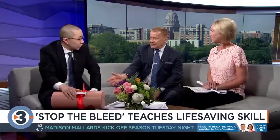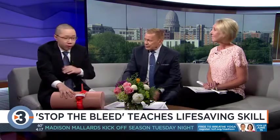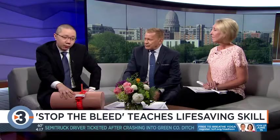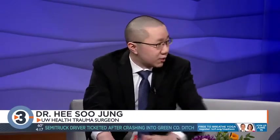Most people aren't carrying this equipment on them, but I personally carry one at home and one in my car. We're also working with groups around the county and country to make sure these devices are available right where your AEDs would be.